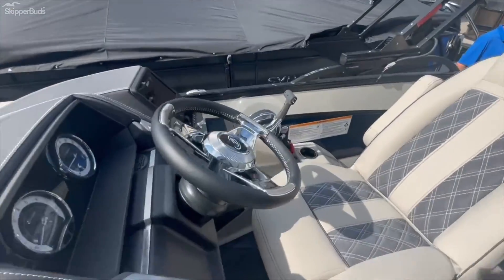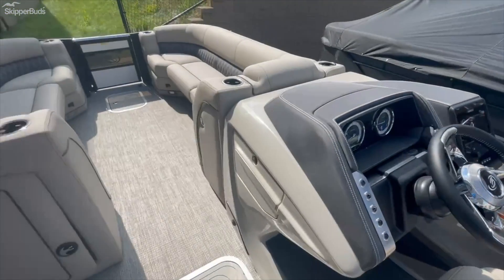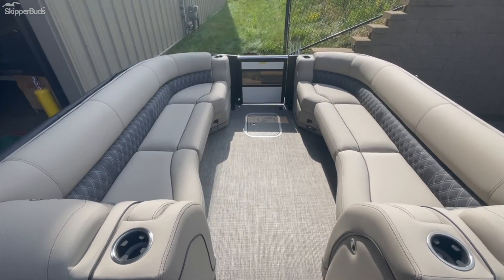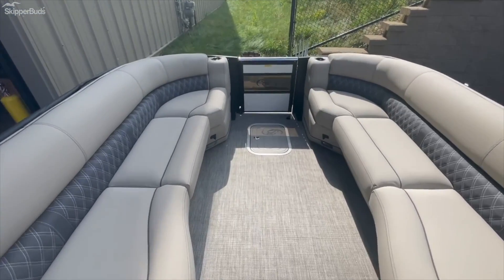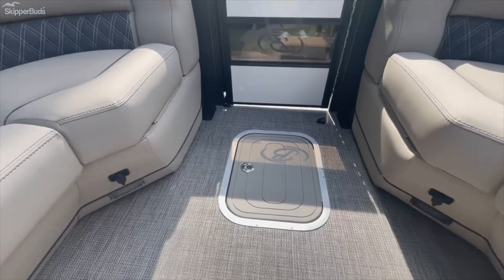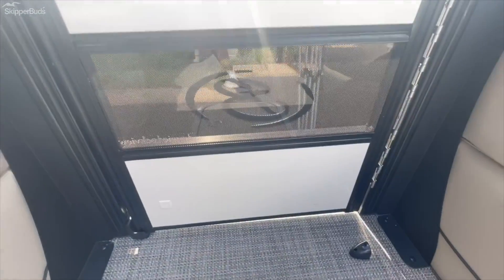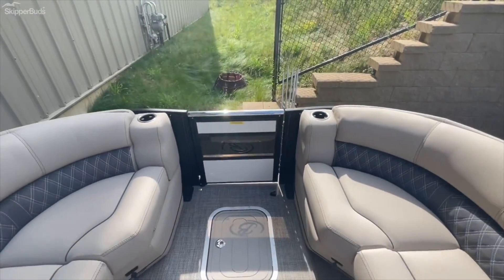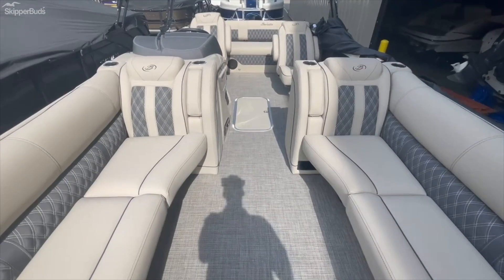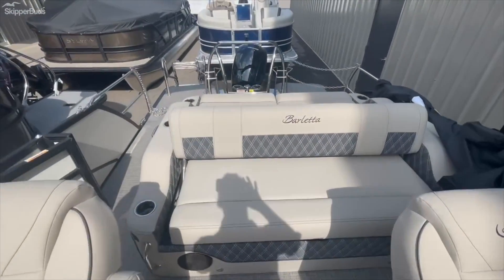Oh yeah, my favorite part — I mean, come on, why not, huh? Lots of room up here in the front on the 25 foot. This is a Barletta staple too — that's your front anchor locker, and of course your doggy door right there for the furry ones. This is your Luso 25 UCTT. Thanks for watching.